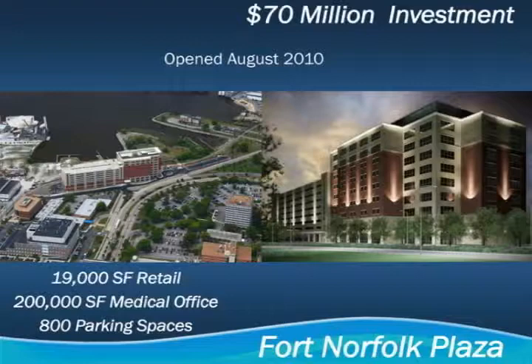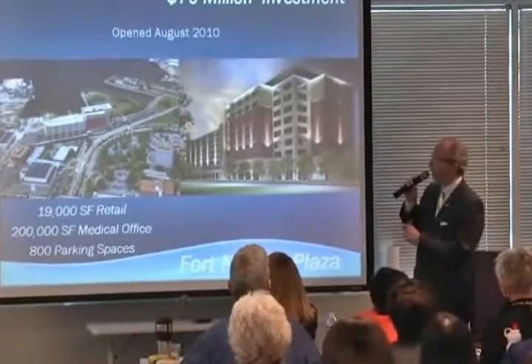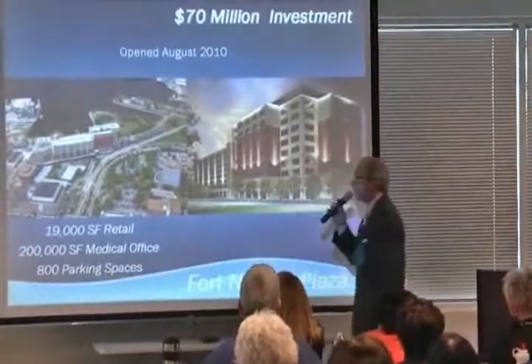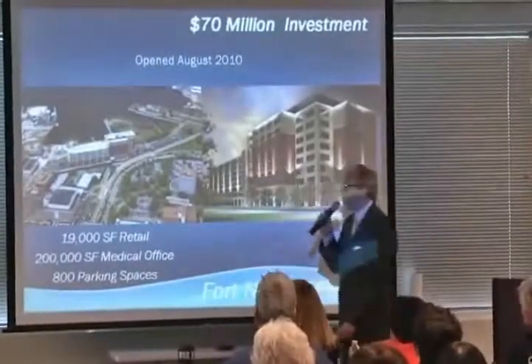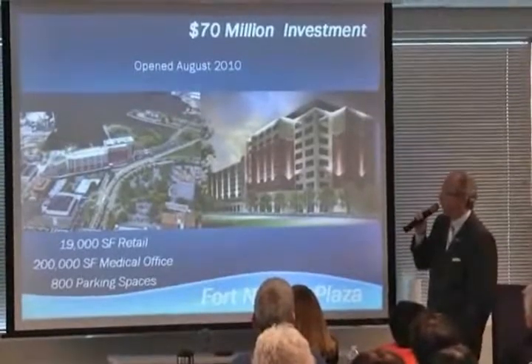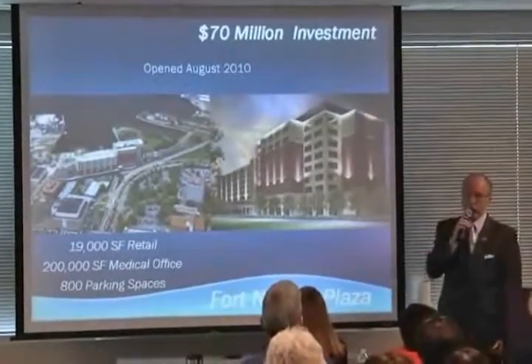This is a great project — the new building at Fort Norfolk Plaza. This is a homegrown hero: Dr. Keith Newby. He went to Booker T. Washington High School and Norfolk State University, and is now one of the nation's leading cardiologists. This was his vision to build the first medical building built since 1962 in downtown Norfolk's medical corridor. As a result, here's the light rail stop, and now we have a 200,000 square foot medical office, 19,000 square feet of retail, supported by an 800-space parking garage — and it is open.